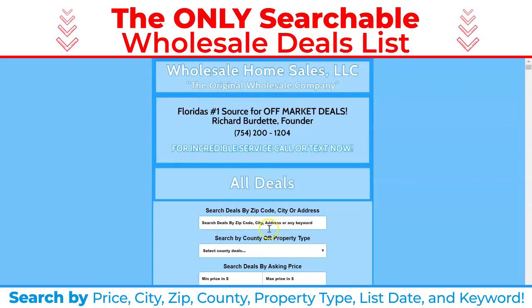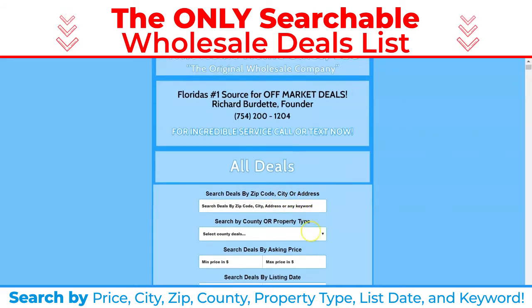If you're looking for an address in general that you may have seen somewhere, you could search by the address — we suggest you just type in the house numbers. We're updating the keyword search, so if we have something that's fire damage or 55 plus or things like that, you should be able to search by keyword, and that functionality is only going to improve over time.